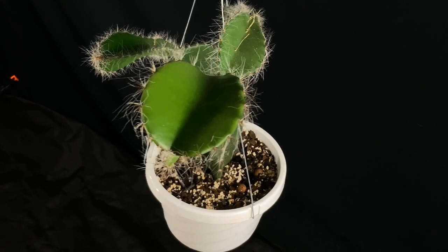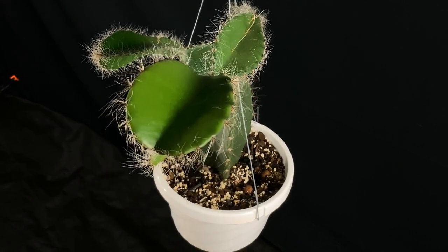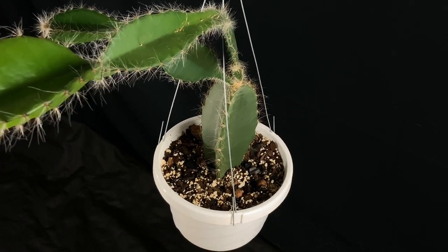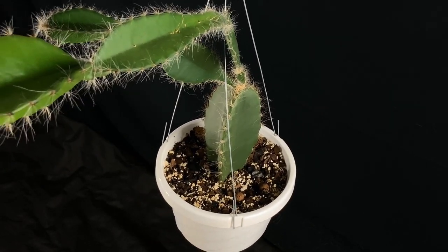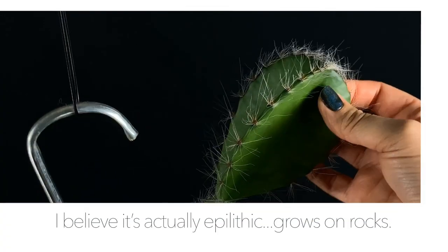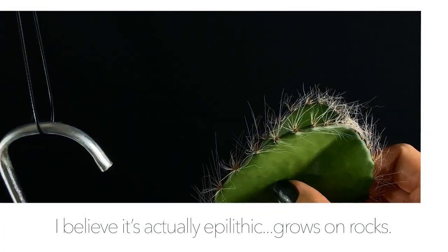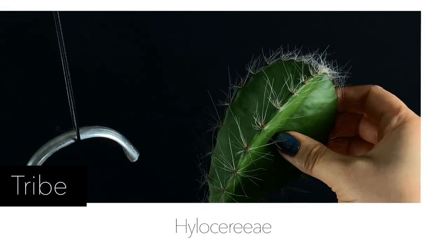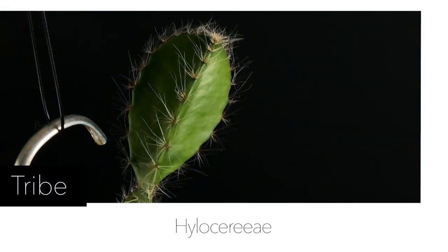Not too long after that, I finally purchased the Epiphyllum Society of America registry. As I was leafing through the species section, I found my Frogger cactus. Turns out it's also an epiphytic cacti belonging to the tribe Hylocerei, which are generally found in the tropical forests of Central America. It is endemic to Costa Rica.